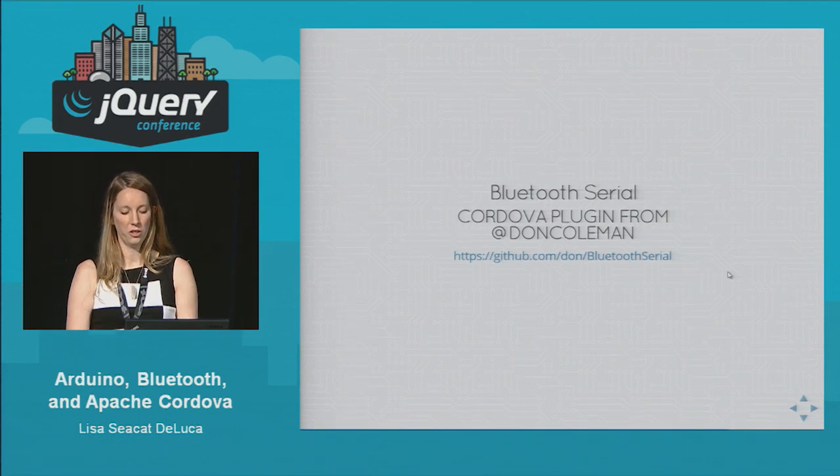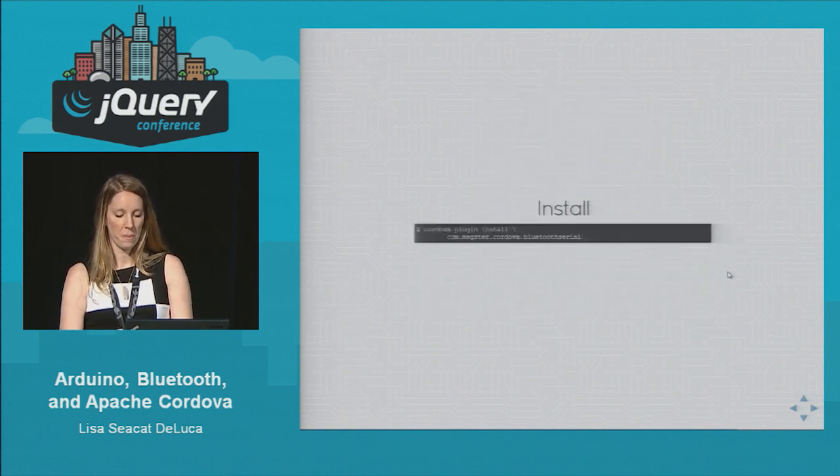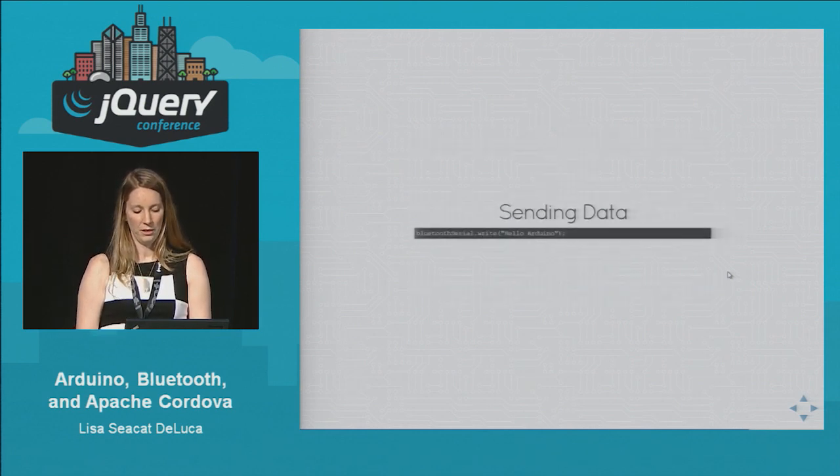I used a third-party plug-in for Cordova for Bluetooth Classic. If you do a search on the plugins.cordova.io site for Bluetooth you'll see it — it's very simple to add. To install, you do just plugin install, just like any Cordova plugin install. The name of this one is Bluetooth Serial. To send data over to the Arduino, you just do BluetoothSerial.write and then the string you're sending over. Very simple.